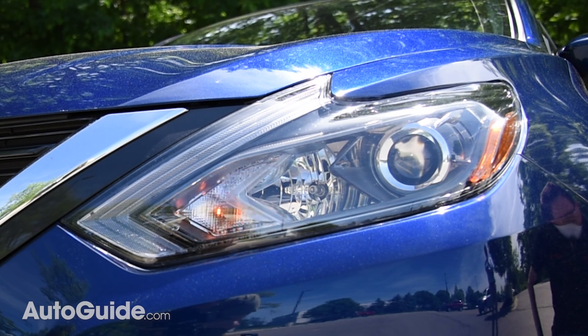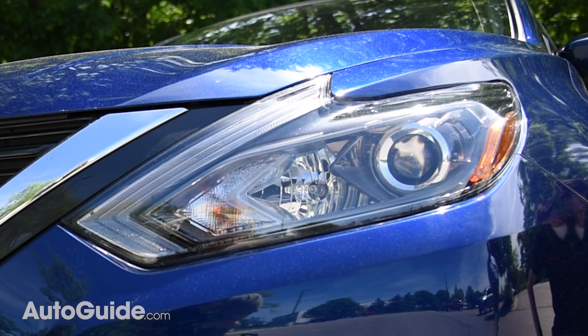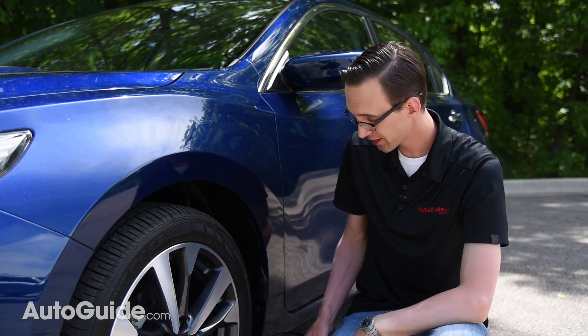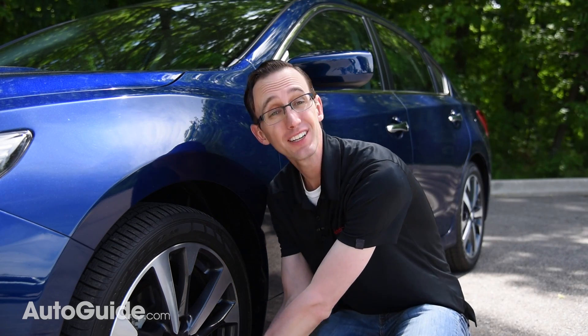But once it's reached the correct pressure — which for the Altima is about 33 PSI — the horn will honk once. And just like that, we know we've got the exact correct amount of pressure in this tire. I can turn the air compressor off and disconnect the hose because we are done.